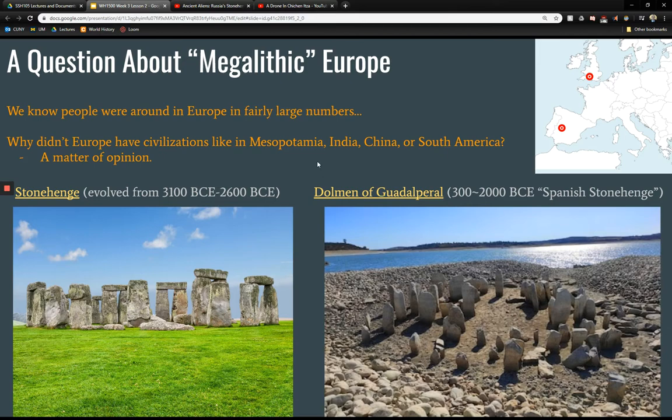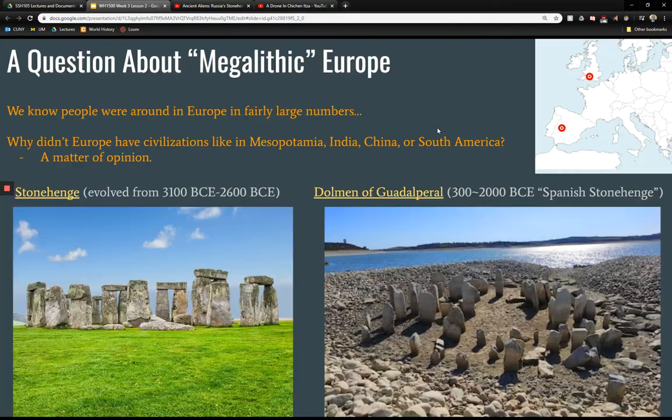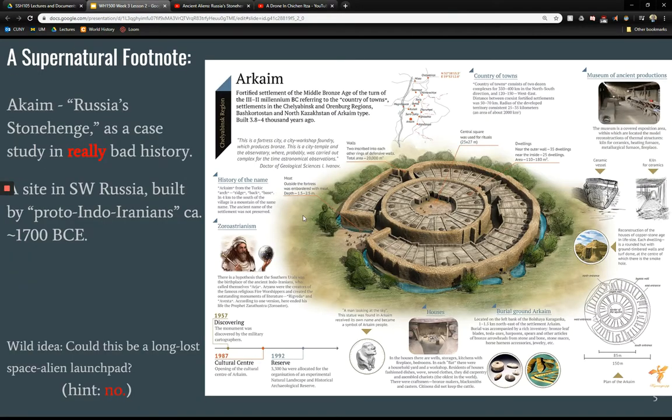I'm not going to talk at length about Stonehenge, the Dolmen of Guadalperal, or the Boyne Valley sites like Newgrange, but I want to point out that these are common things we see all over the place, including over in Russia. The Russian sites are in kind of southwestern Russia on the border of Kazakhstan. One of them is called Arkaim, and I want to use Arkaim briefly as a case study in bad history.